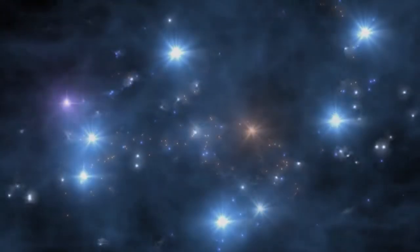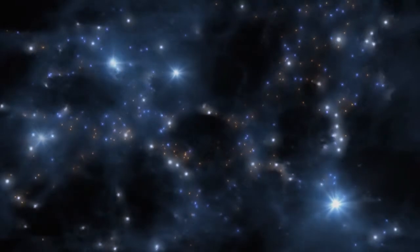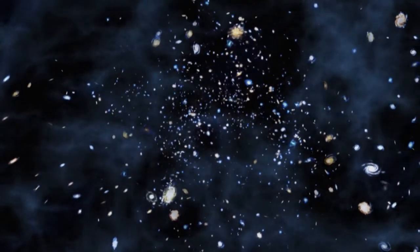The first galaxies formed about a billion years after the Big Bang, the beginning of the universe.